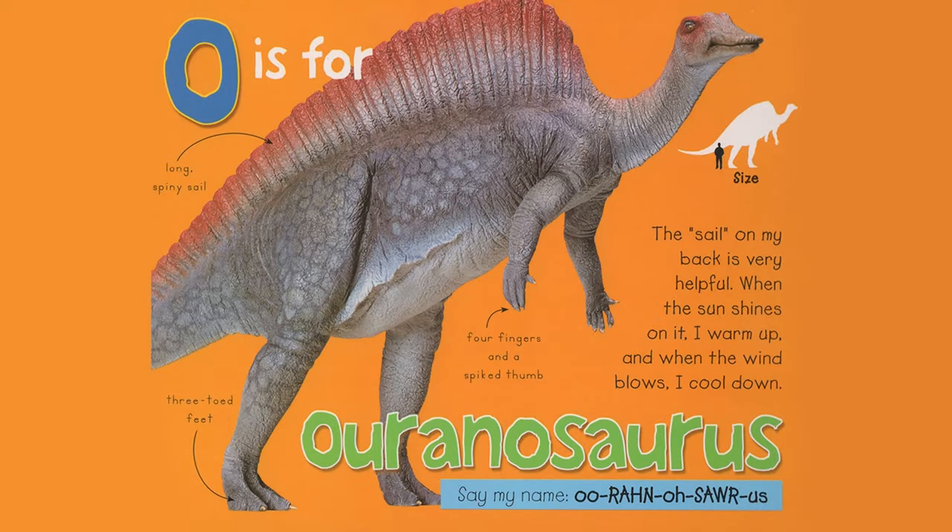O is for Uranosaurus. The sail on my back is very helpful. When the sun shines on it, I warm up, and when the wind blows, I cool down. Long spiny sail, three-toed feet, four fingers and a spiked thumb. Say my name, Uranosaurus.